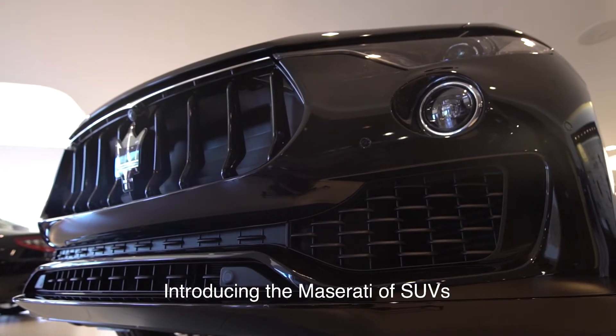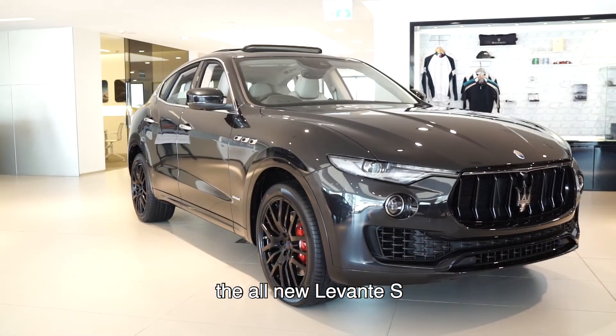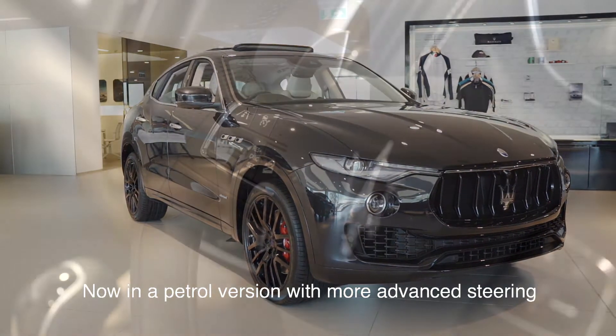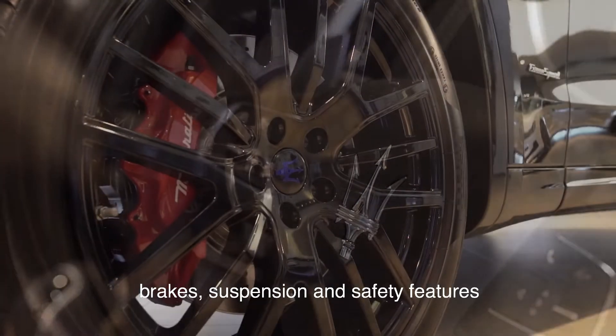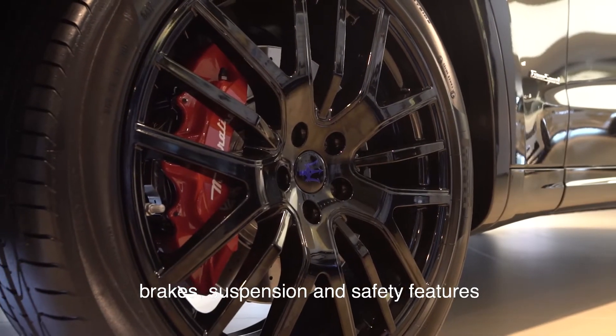Introducing the Maserati of SUVs, the all-new Levante S. Now in a petrol version with more advanced steering, brakes, suspension and safety features.